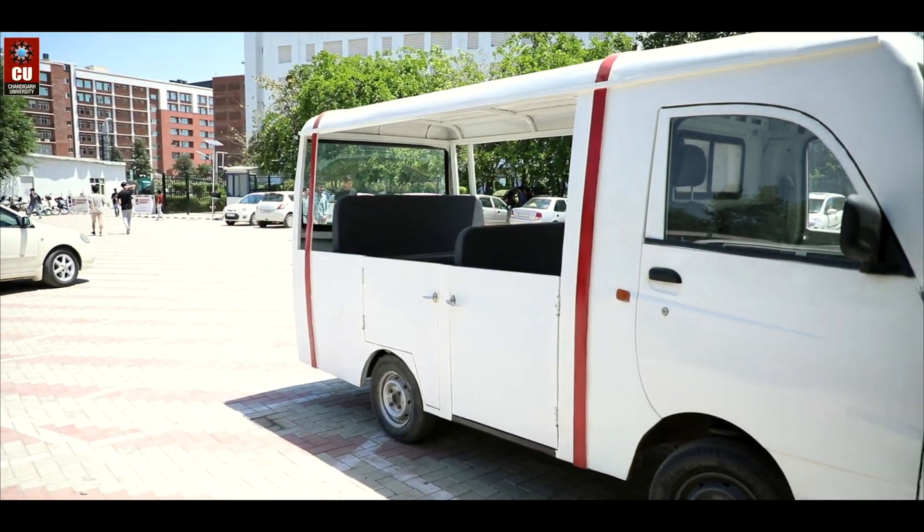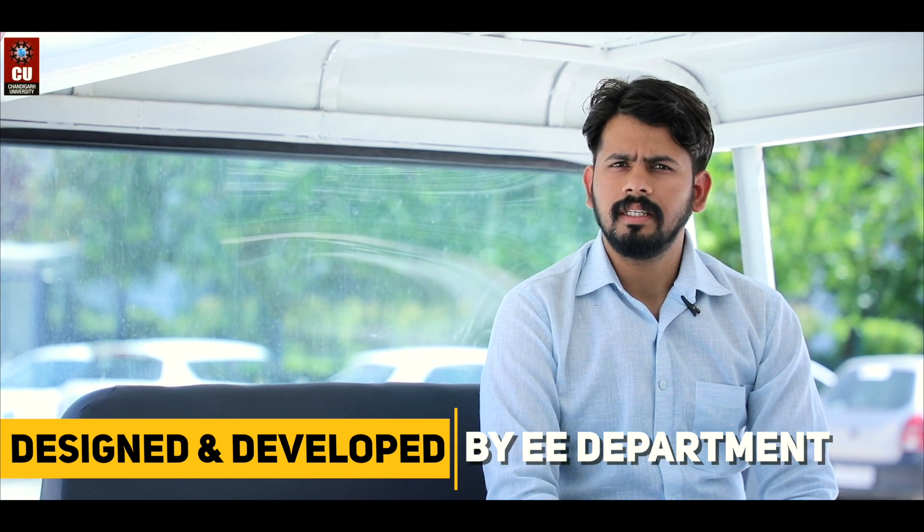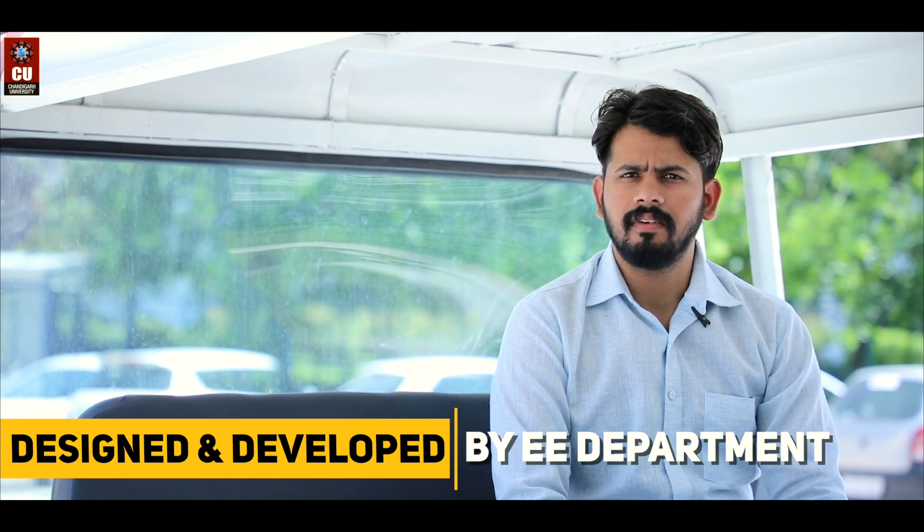Chandigarh University takes an initiative to make the campus environment friendly, so we worked on electric vehicles. Here we present the design and fabrication of an electric vehicle.